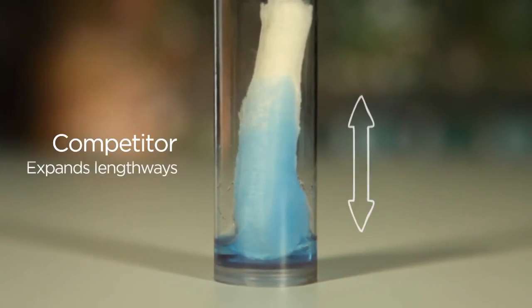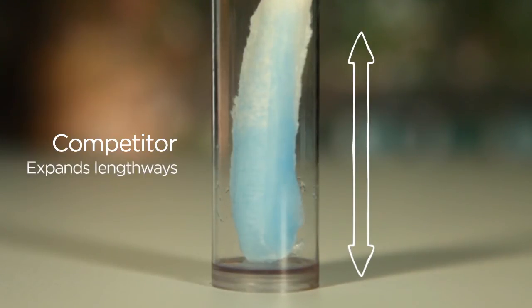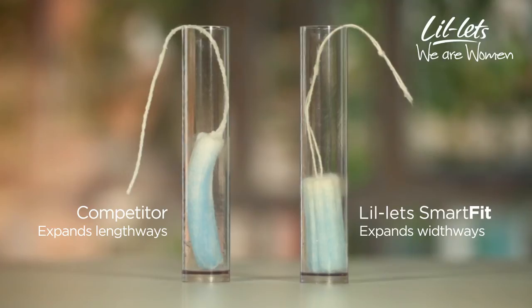On the other hand, some other applicator brands generally expand lengthways, and as they become longer, you may start to feel them. As you can see, they're not quite as snug as ours.